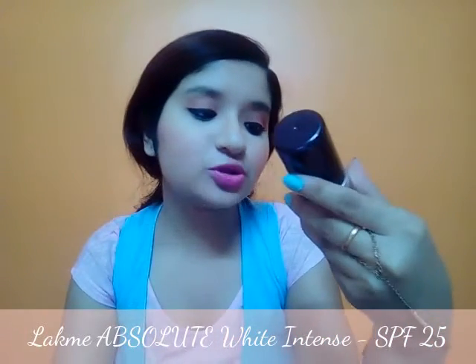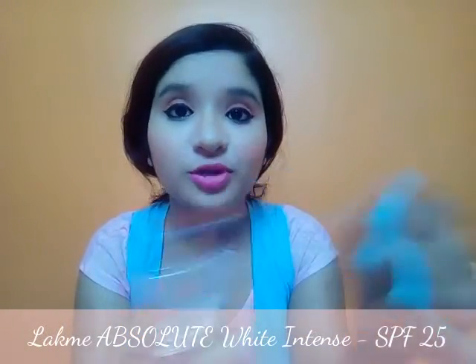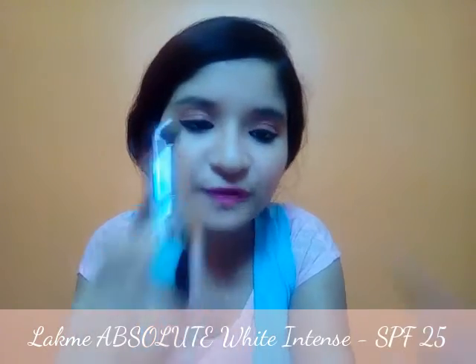Moving on to my next product: this is the Lakme Absolute White Intense skin cover foundation with SPF 25. I just love Lakme products. This is a really nice foundation — it is waterproof. It will not give you full coverage, but you can go for it. It has an SPF of 25, so you can wear it whole day long in this hot summer. It is a very lightweight foundation; it will not make you feel like you're putting on any foundation — just a simple, light coverage.